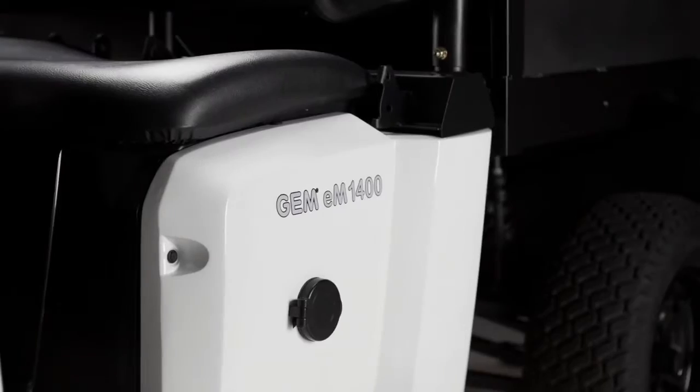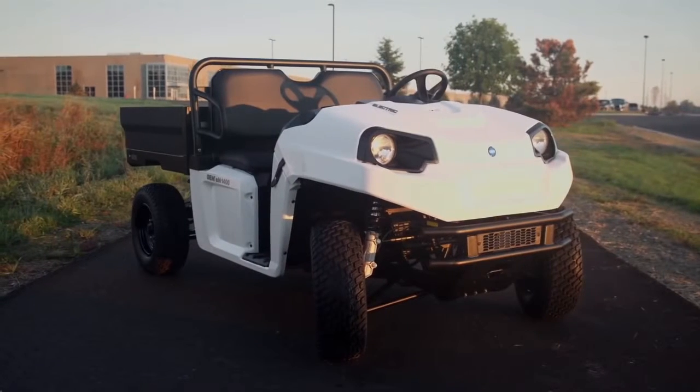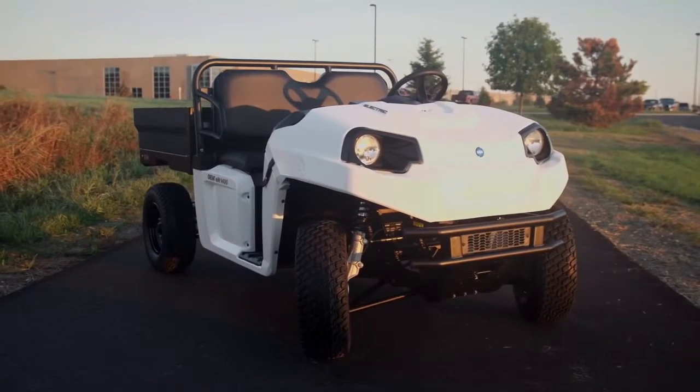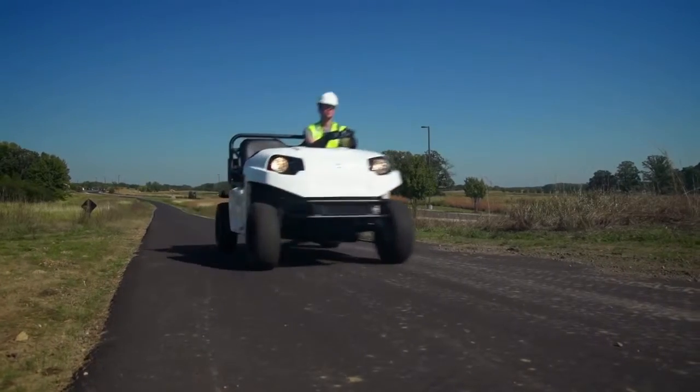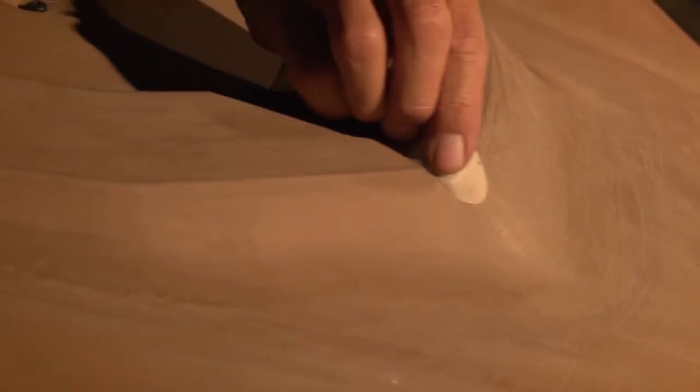Engineered from the ground up and purpose-built by Polaris designers, we have combined the smooth flowing lines bred into GEM's DNA with the rugged, durable look customers want in an electric utility vehicle. Handcrafted by the industry leader, the next generation of GEM utility vehicles was created with style and unmatched innovation.